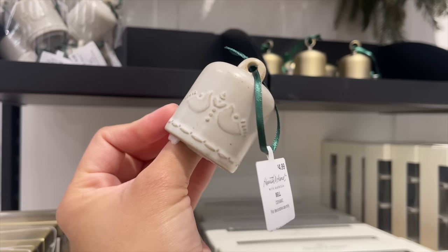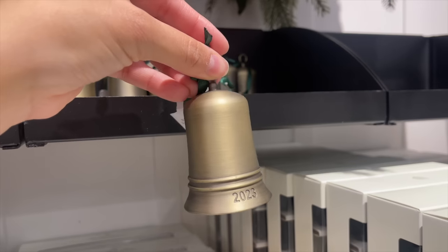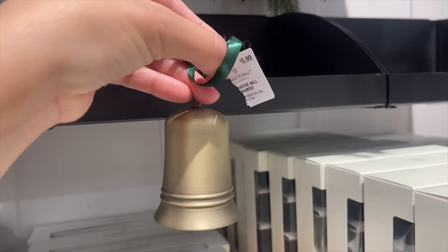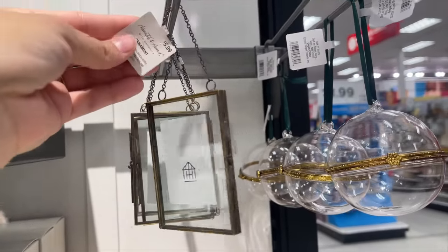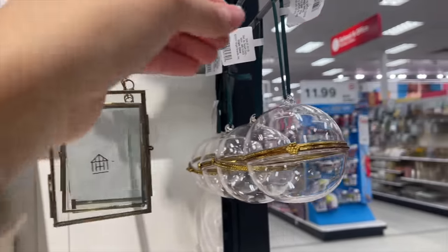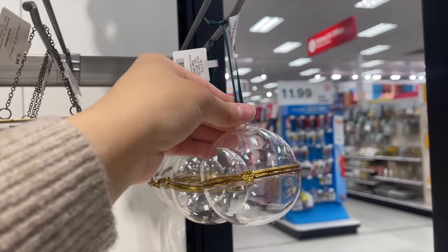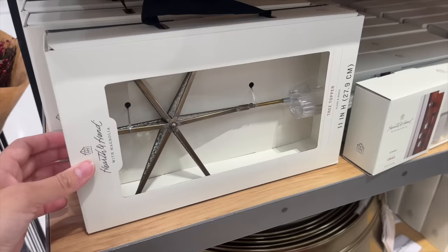They also had a brass bell single ornament priced at $5.99 — pretty pricey for just a bell, but it would add a cute accent to your tree. I also saw a photo frame Christmas tree ornament where you can add your own family picture. Last, there was a hinged glass orb Christmas tree ornament — super pretty and the priciest single ornament at $6.99.